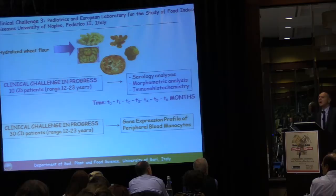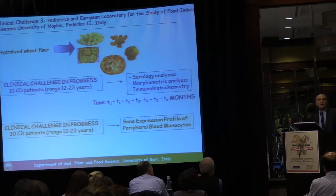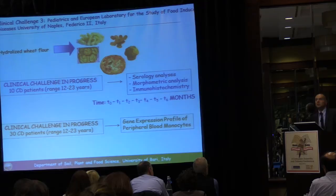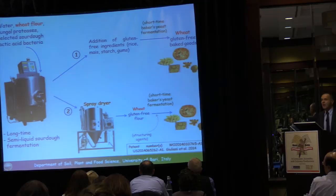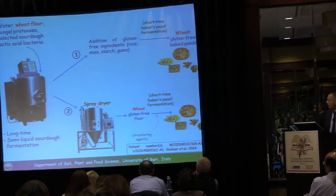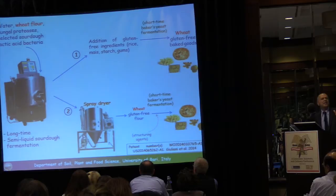During our study, one of the most important Italian companies gained confidence in our results. A patent was registered and an industrial biotechnological process was built up. The industrialization process involves mixing water, wheat flour, fungal proteases, and selected sourdough lactobacilli — it took 10 years to select the best 10 strains. All ingredients and biochemical agents are mixed together in a bioreactor, which is essentially a temperature- and pH-controlled container with mixing.